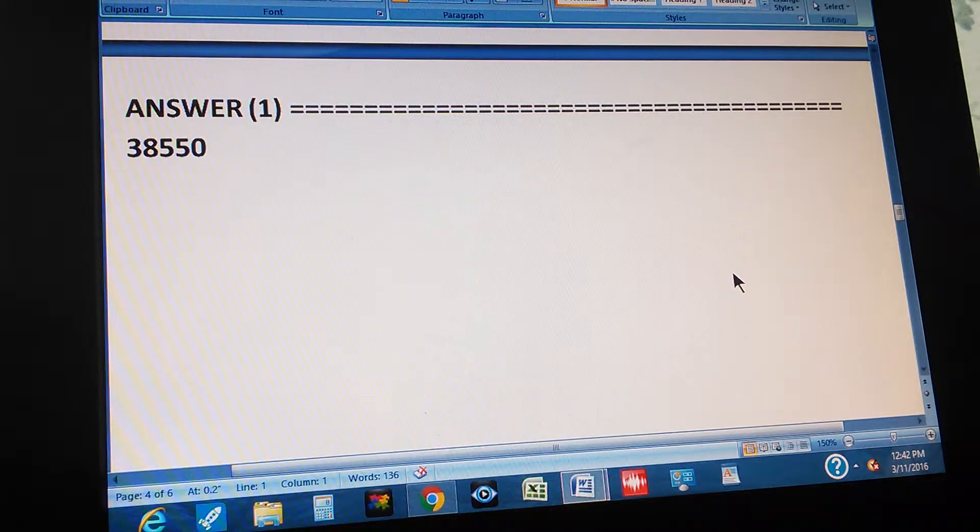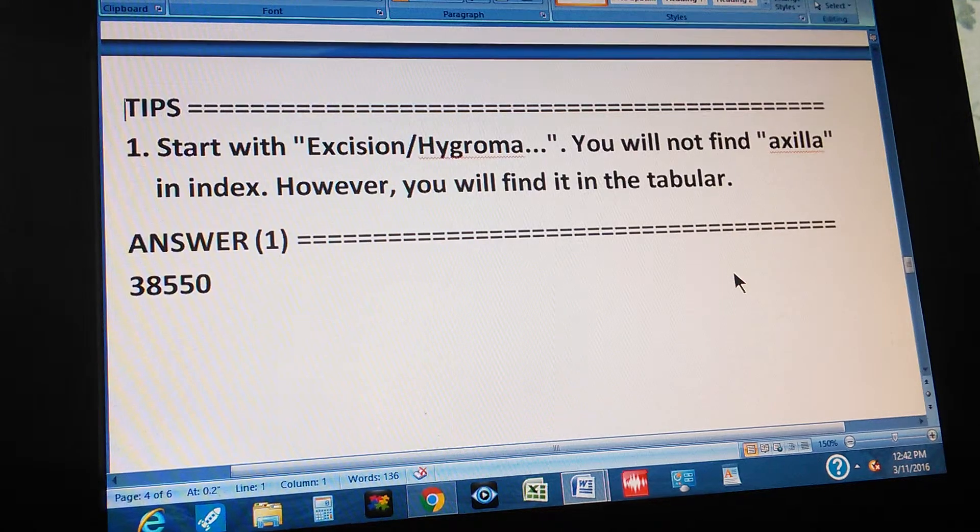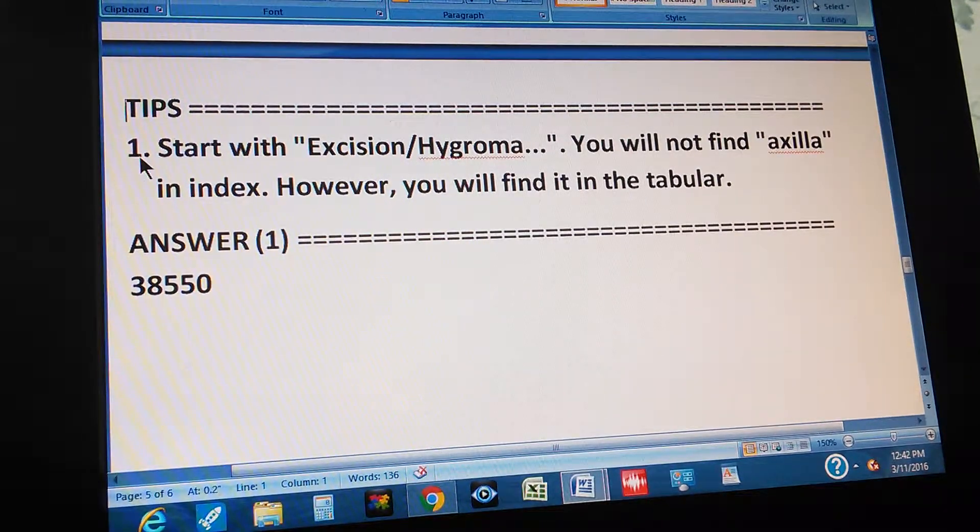The answer is 38550. If you got that, congratulations — you can go to the next video. If you didn't, here's a tip: start with excision hygroma. You will not find axilla in the index; however, you will find it in the tabular. With this tip, you should be able to find the path to the answer.